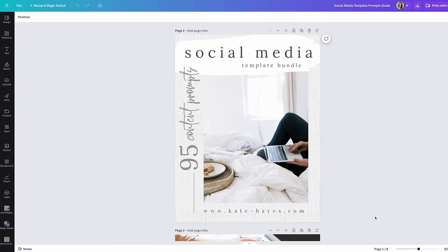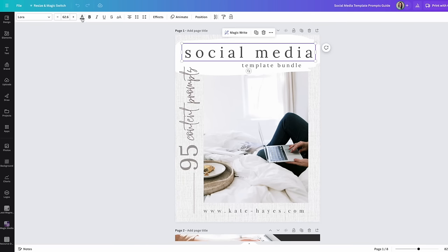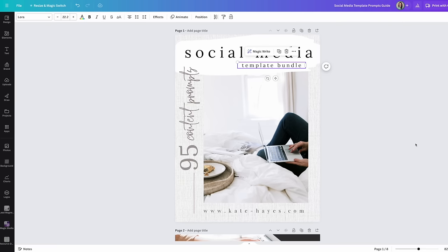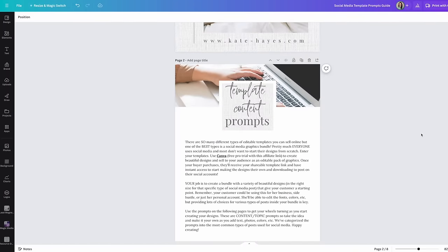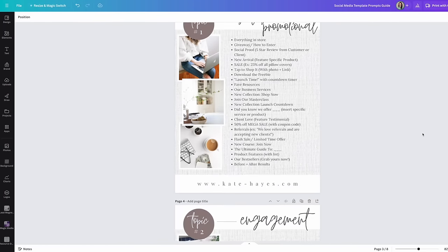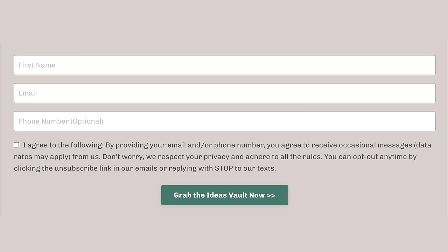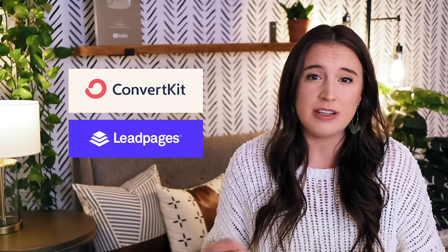The first step is to go into Canva and create your lead magnet. You could get inspiration for the content and design style by looking at Canva templates, Pinterest, or even Etsy. Once you're done creating it in Canva, you're going to download it as a PDF file. Then your next step is to set up your landing page — just a simple webpage with a form where the person enters their name and email address. You can do this through your email service provider, like ConvertKit, or something like LeadPages. When someone enters their information and joins your list, they instantly get delivered that PDF freebie by email.